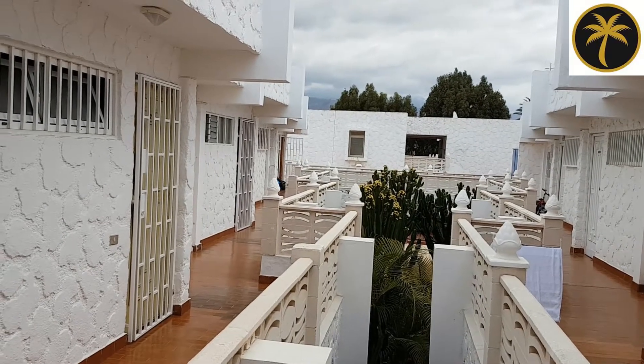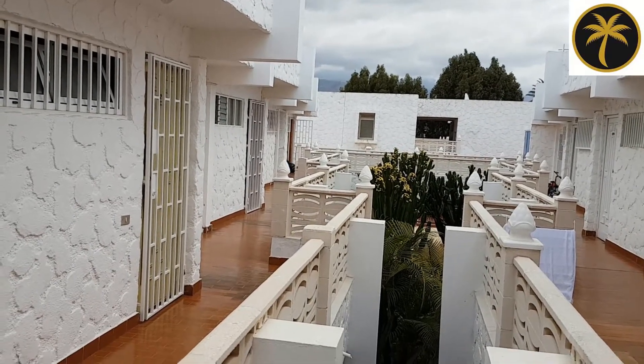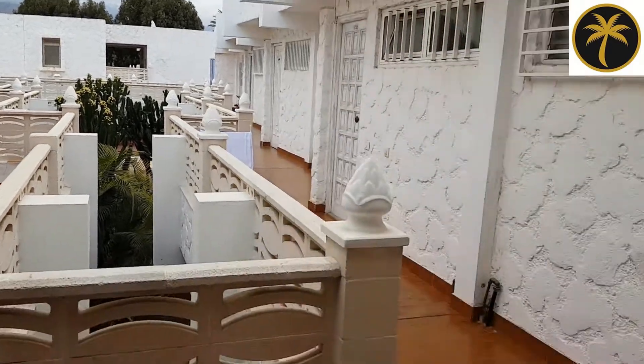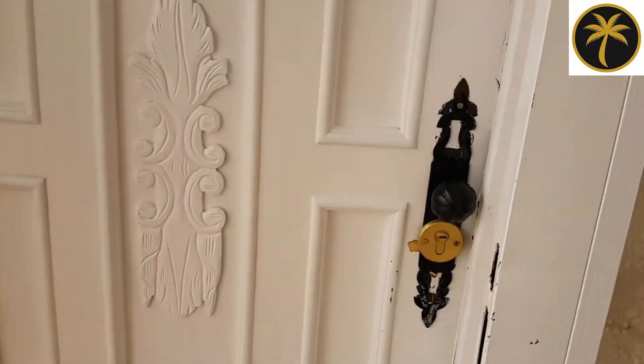So we've just come up the stairs here — there's a couple of stairs to go up, probably about 10 stairs in total — and then we've walked along here and we're straight into the door.